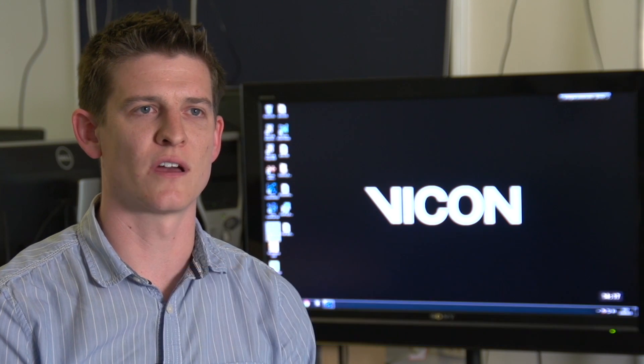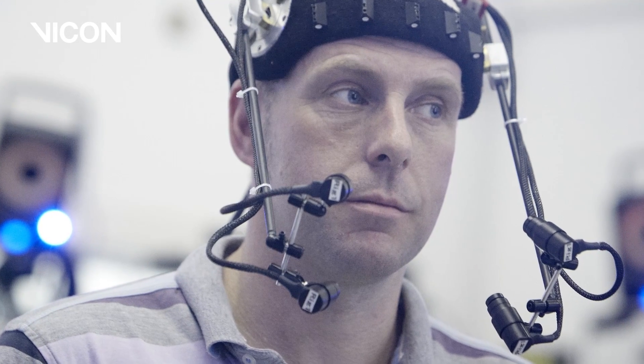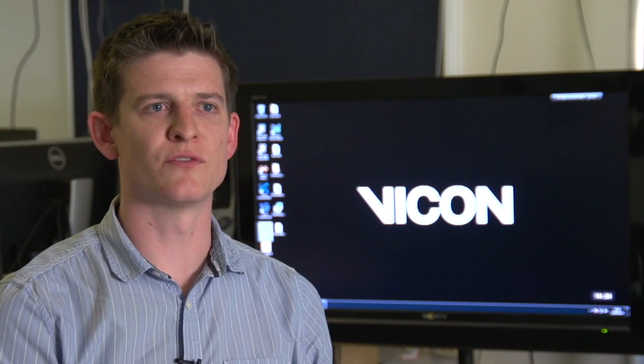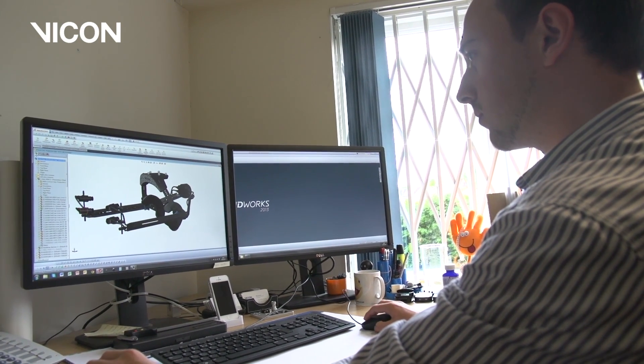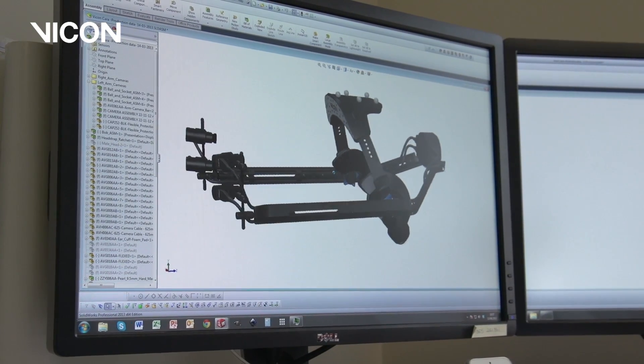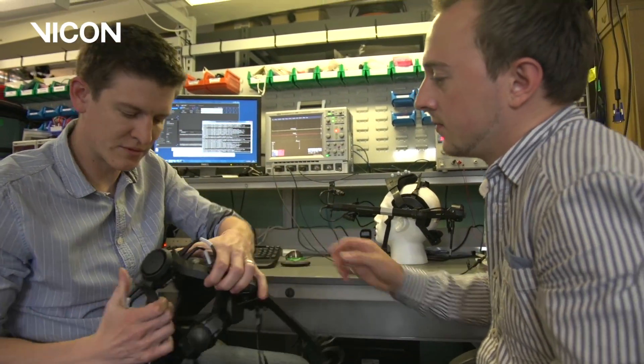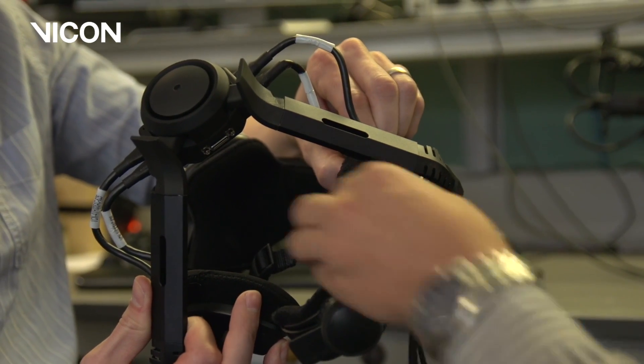The idea for Cara came from some bespoke work that Vicon did several years ago for the Christmas Carol movie. To get Cara to a point that's ready for release, Vicon have done a huge amount of testing both in-house in our QA, but also partnering up with some of Vicon's customers to ensure that the system is ready for market.